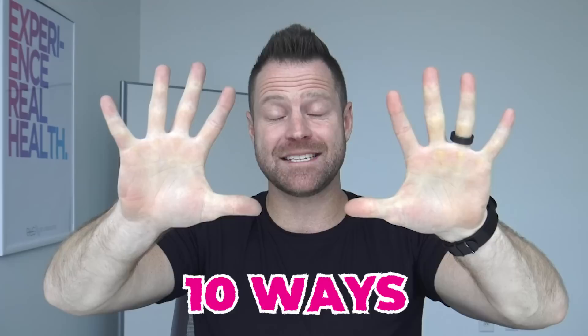Help, Dr. Livingood. I'm run down. I got a cold. I got a virus. What do I do? How to get rid of a cold, flu, or virus and the symptoms of it right now. Here we go — 10 ways to do it.